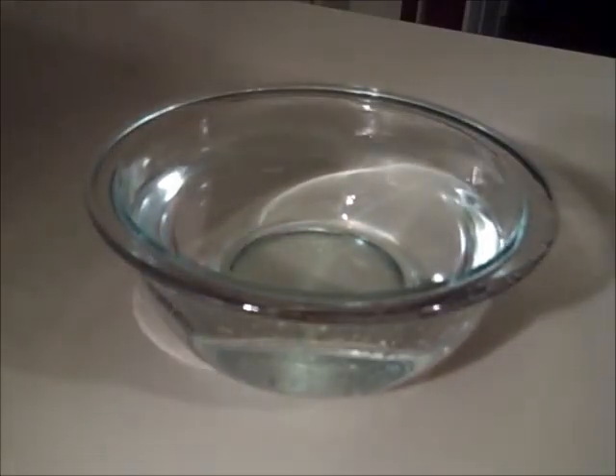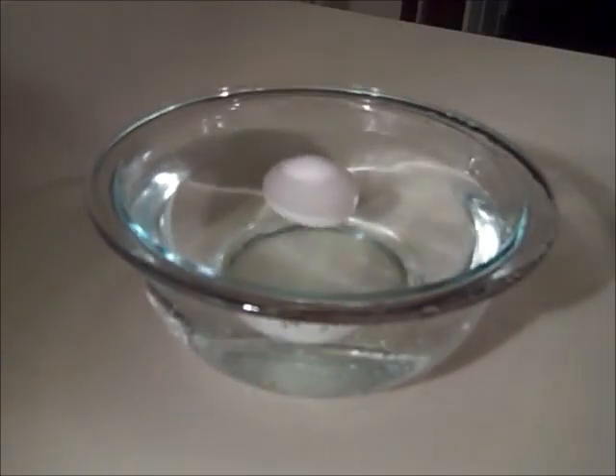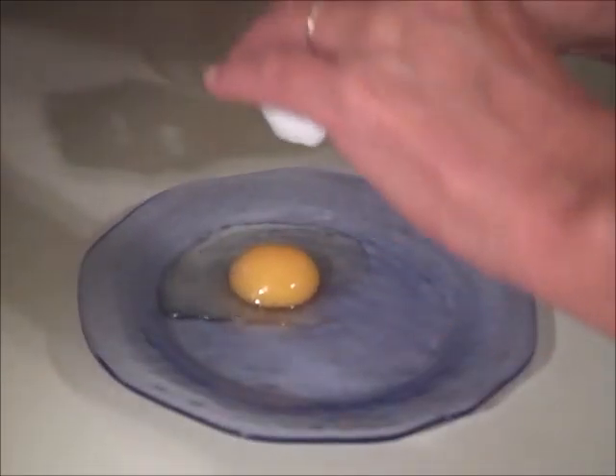Here's the refrigerated egg — when I put it in the water it floats, which indicates that the egg is bad. When I cracked it open it didn't look too bad, it looked good.